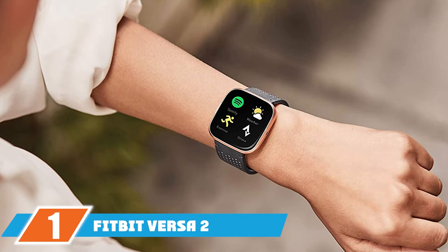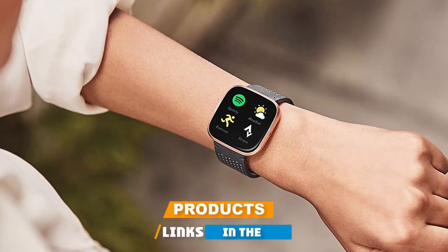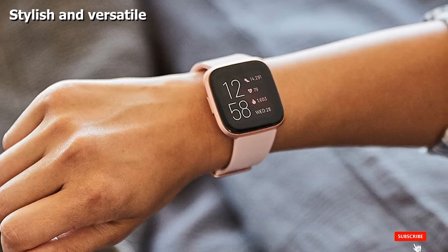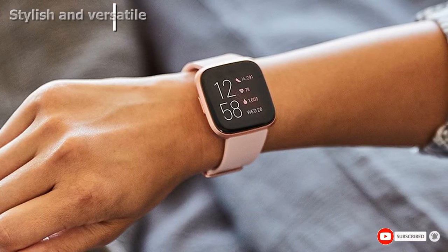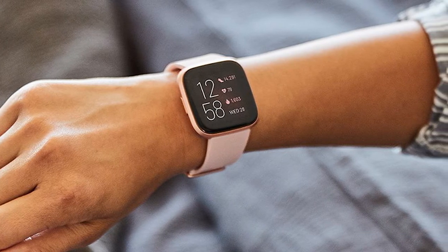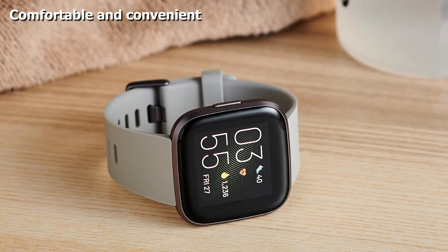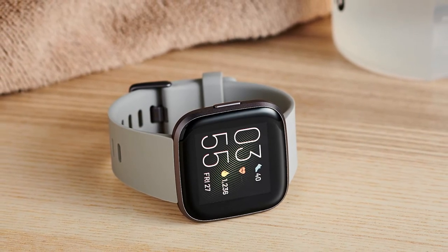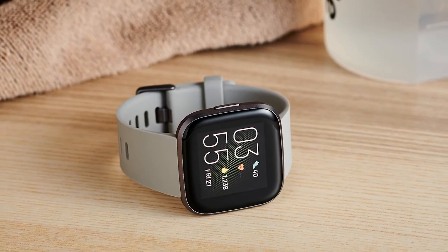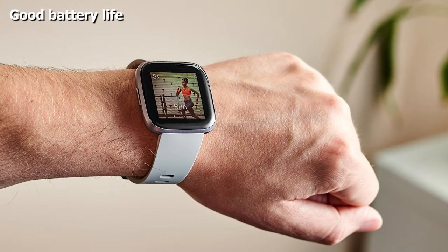At number one on our list we have the Fitbit Versa 2 fitness smartwatch. If you like the simplicity and comfortable feel of a watch, the Fitbit Versa 2 is a great choice for continuous heart rate monitoring right on your wrist. You can track your steps, distance, calories burned, active minutes, sleep metrics, and more. You can also use it with the Fitbit app to view your fitness and heart rate trends over time, and it syncs with music apps such as Spotify, plus your phone for call, text, and calendar notifications.